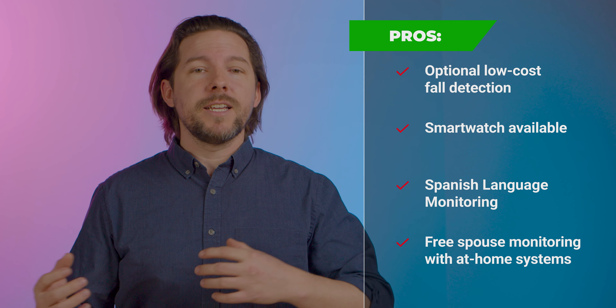On the con side though, that free spouse monitoring doesn't work with mobile systems — so that's only with the at-home versions. They also charge $8 a month extra for the caregiver app, and that's going to be one of those things that most people will probably want.